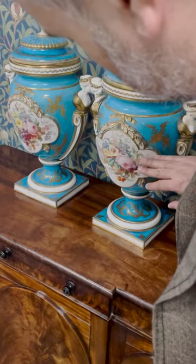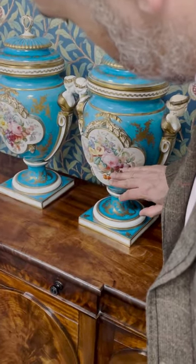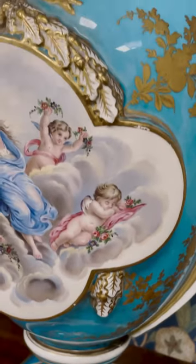We just wanted to show you this large and impressive pair of 19th century French porcelain vases and covers. They're by the Cerve factory. It's called Bleu Celeste.